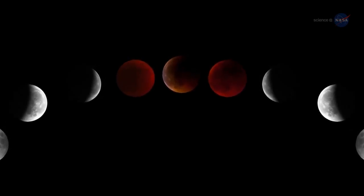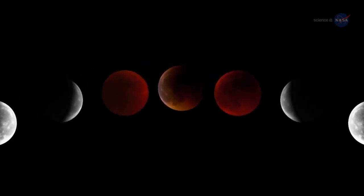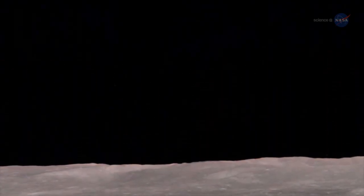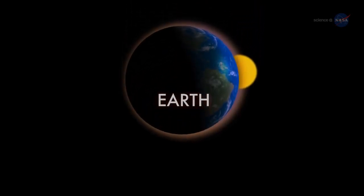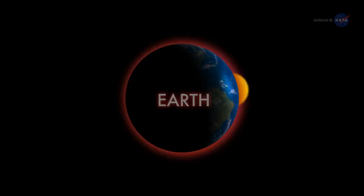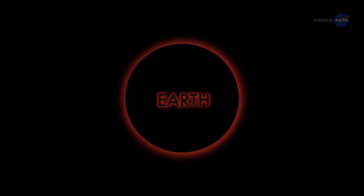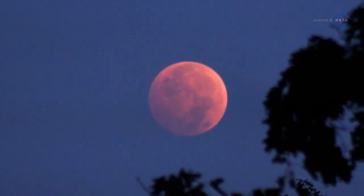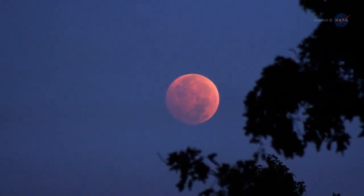Why red? A quick trip to the Moon provides the answer. Imagine yourself standing on a dusty lunar plane looking up at the sky. Overhead hangs Earth, night-side down, completely hiding the Sun behind it. The eclipse is underway. You might expect Earth seen in this way to be utterly dark, but it's not. The rim of the planet looks to be on fire. As you scan your eye across Earth's circumference, you're seeing every sunrise and every sunset in the world, all of them, all at once. This incredible light beams into the heart of Earth's shadow, filling it with a coppery glow and transforming the Moon into a great red orb when viewed from Earth.